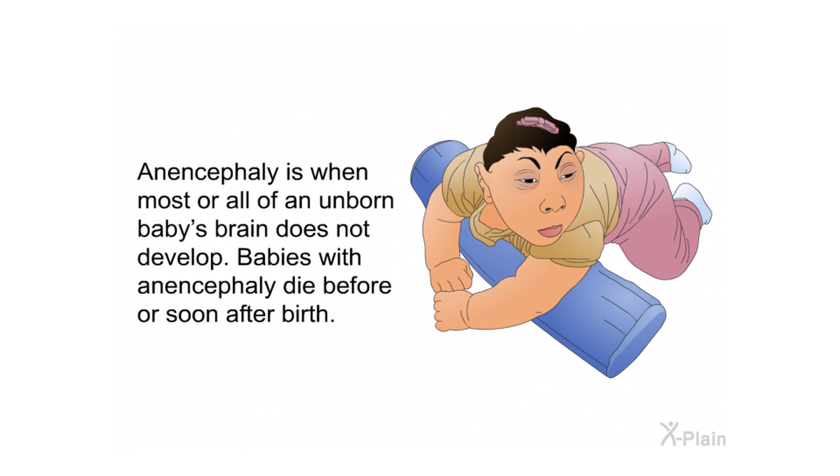Anencephaly is when most or all of an unborn baby's brain does not develop. Babies with anencephaly die before or soon after birth.